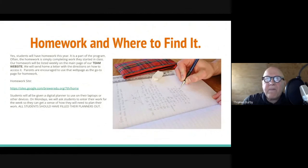Homework — yes, we do give homework. It's part of our program, but it's not like it used to be. Often students are simply completing classwork they started earlier in the day. If we have homework, we list it on our team website, and we'll send home a letter with directions on how to access that. Parents are encouraged to use that web page as the go-to page for homework. We usually fill those in Monday mornings. Students will also be given a digital planner they can choose to use.